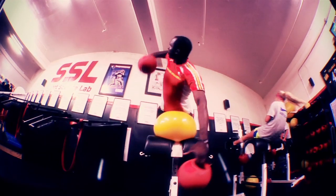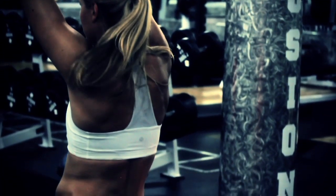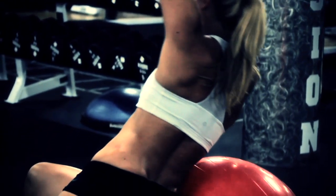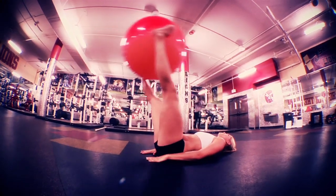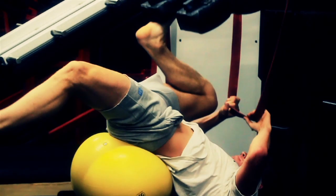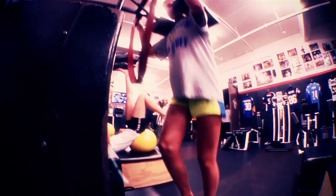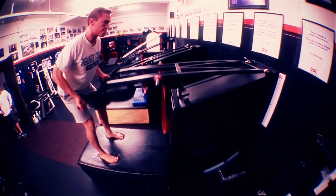A lot of people talk about having core strength. The reason you have to have it is that you have four limbs, and in sports the power they can generate is dependent upon their ability to stretch away from your core. If your core strength is weak, they will not be able to pull against something that's stable, and therefore their force is going to be reduced. What separates Sports Science Lab is the comprehensive nature to which we're able to address all the athlete's needs.